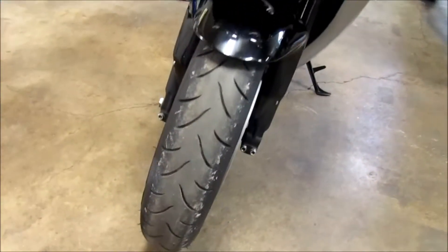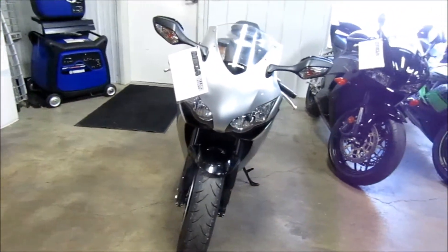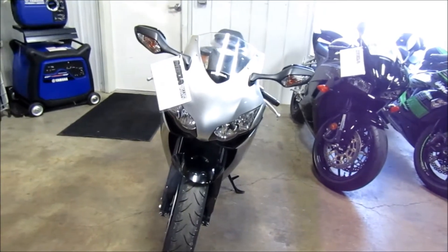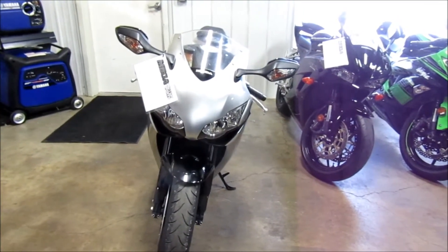Front tire's in good shape. If you're interested in this 2008 Honda CBR1000RR, please give us a call at Mega Motorsports in West Plains, Missouri.